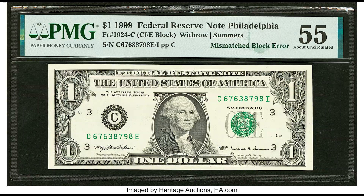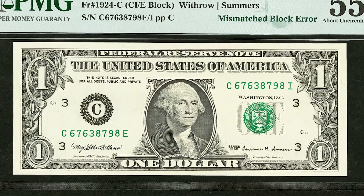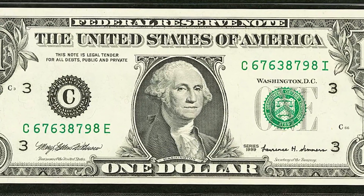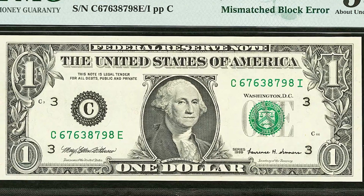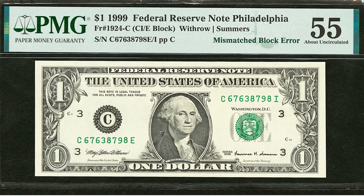This bill has what collectors call a mismatched block error. If you look at the suffix letter — the last letter of the serial number — the bottom left has an E and the top right has an I. Those should be the same letter, but they're not. If you have one like this, keep your eyes peeled because they can be worth tons of money, just like this $1 bill that sold for over $2,640.